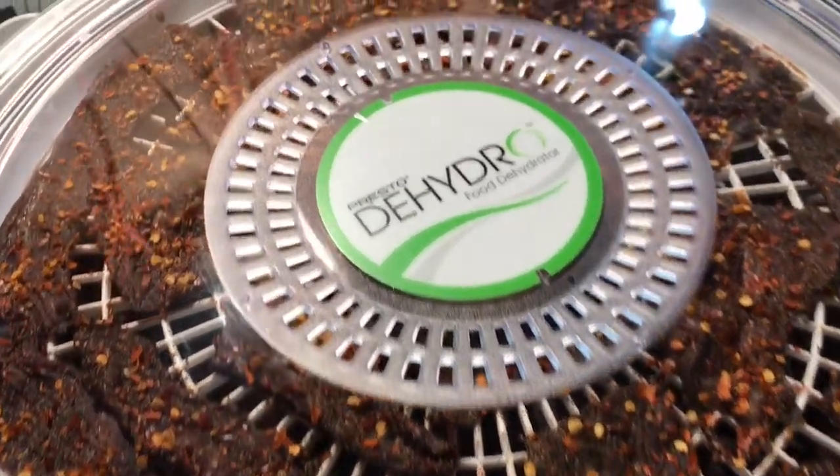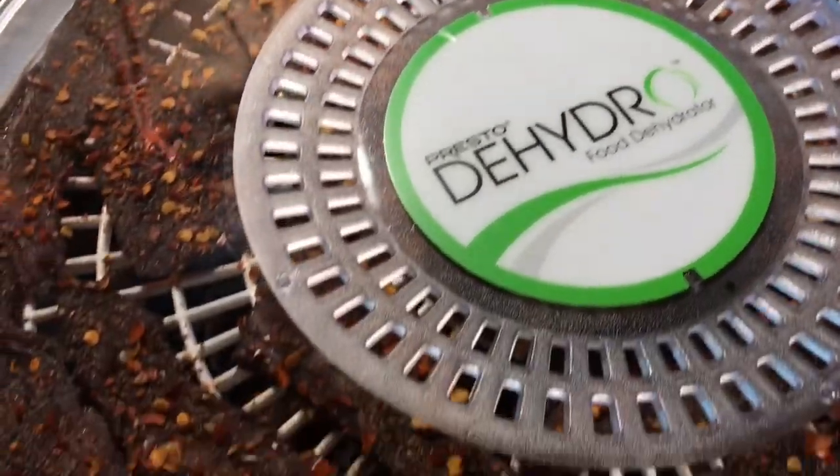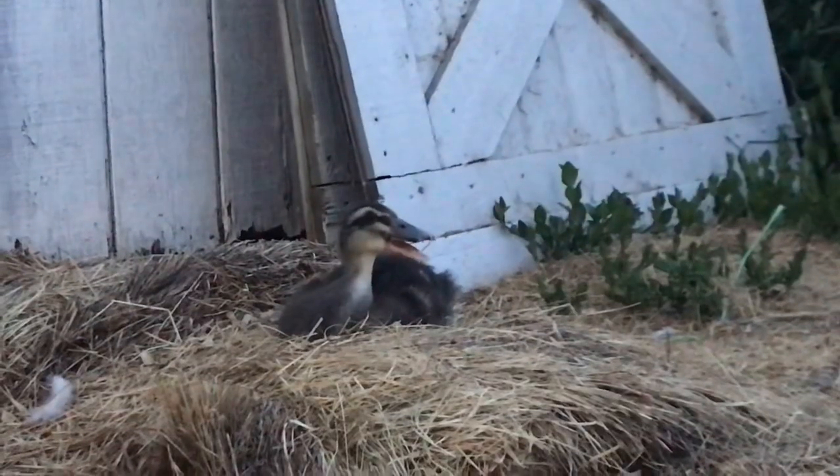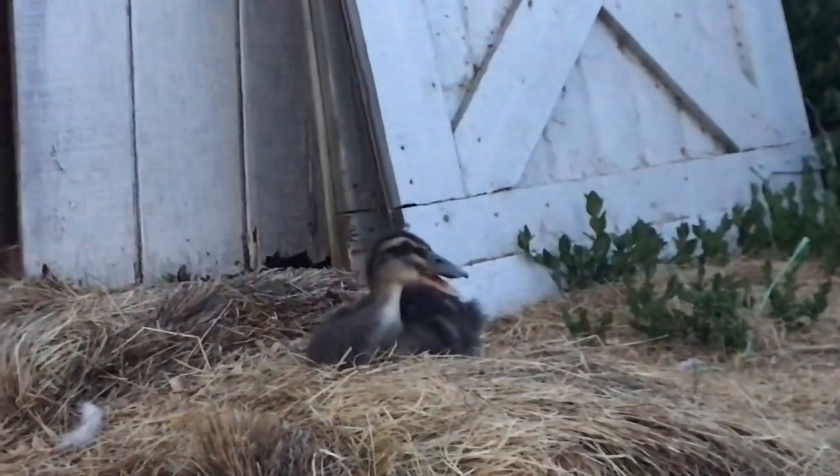Now we've got homemade jerky drying — this is going to be the spicy time. That's it for this video. Thank you guys so much for watching and we'll see you tomorrow.